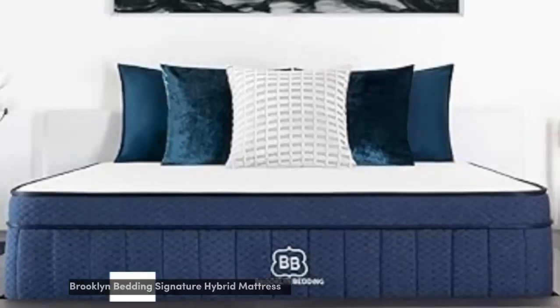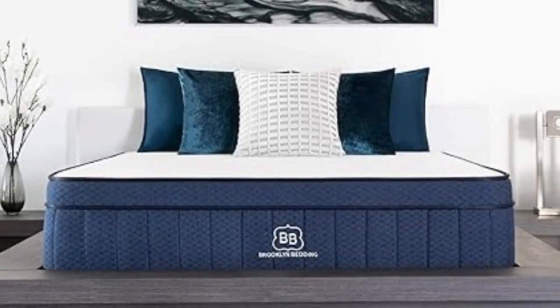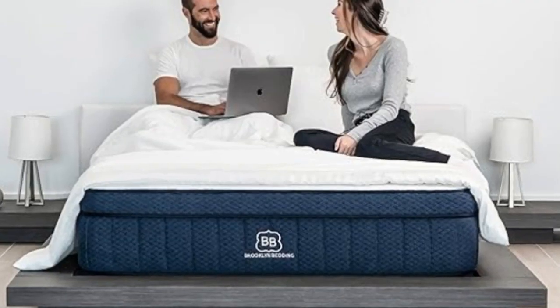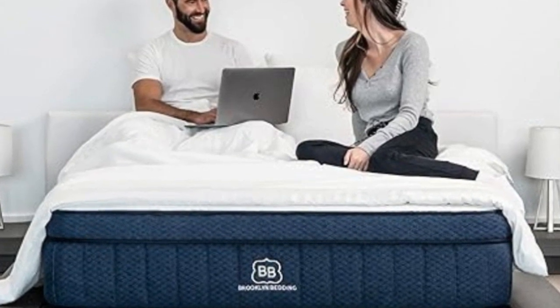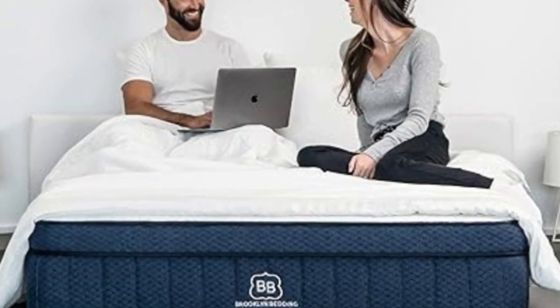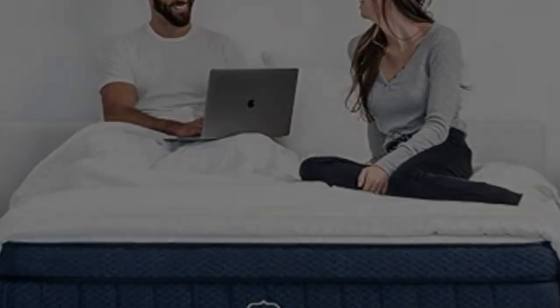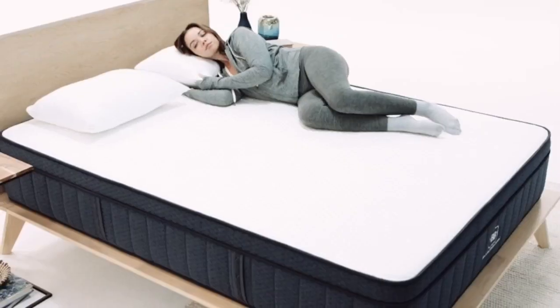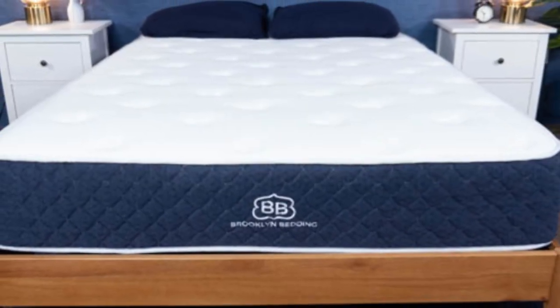Number 2. The Brooklyn Bedding Signature Hybrid earns points for a simple yet thoughtful design and approachable sticker price. Adaptive foam layers over sturdy coils help ensure a good balance of cushioning and support, and you can choose from three firmness levels to further optimize your personal comfort. Our testing team also appreciated the feel of the Signature Hybrid's foam layers, which contour closely but shouldn't hug too tightly — a common complaint about memory foam.